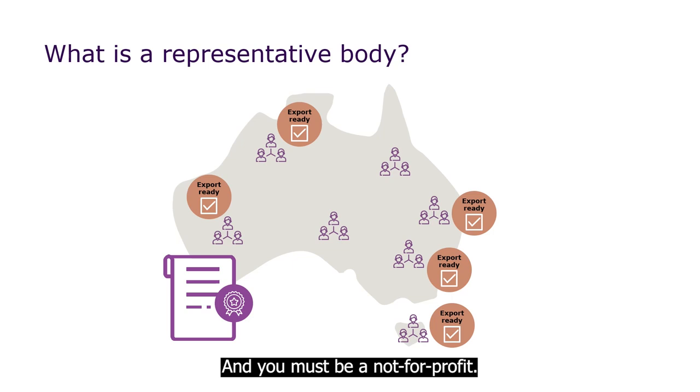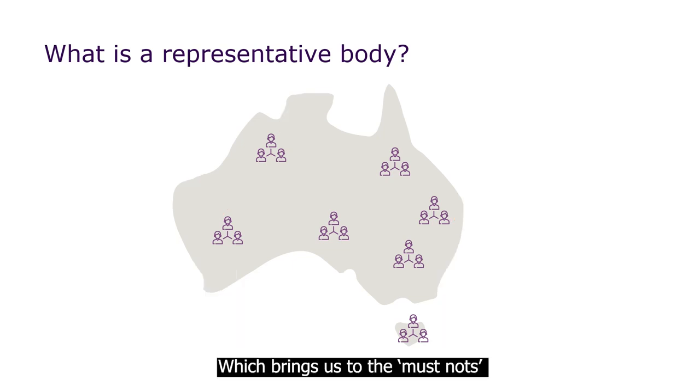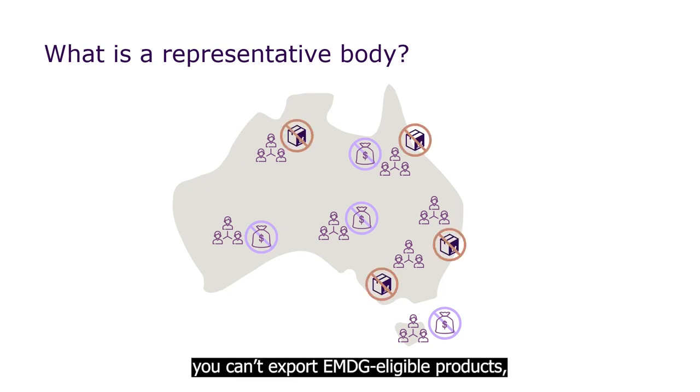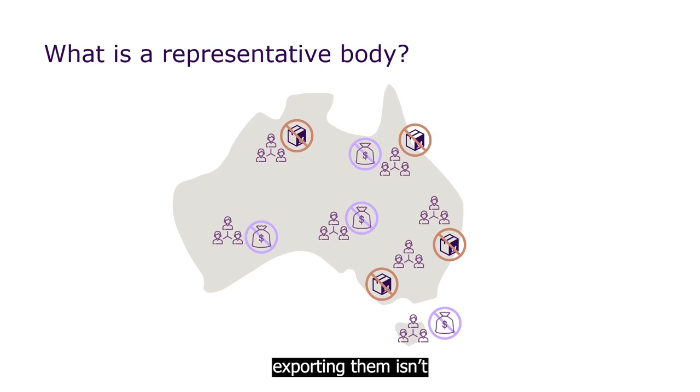And you must be a not-for-profit, which brings us to the must-nots. Being a not-for-profit means you must not distribute income to your members or to other shareholders. And for EMDG purposes, you can't export EMDG-eligible products, or at least exporting them isn't one of your primary activities.